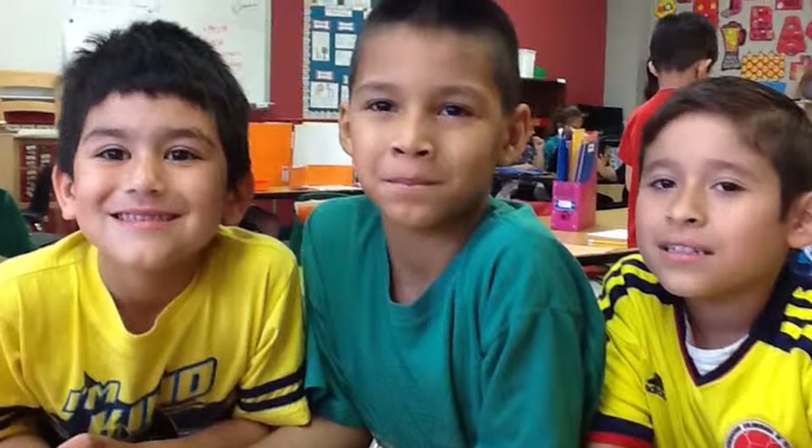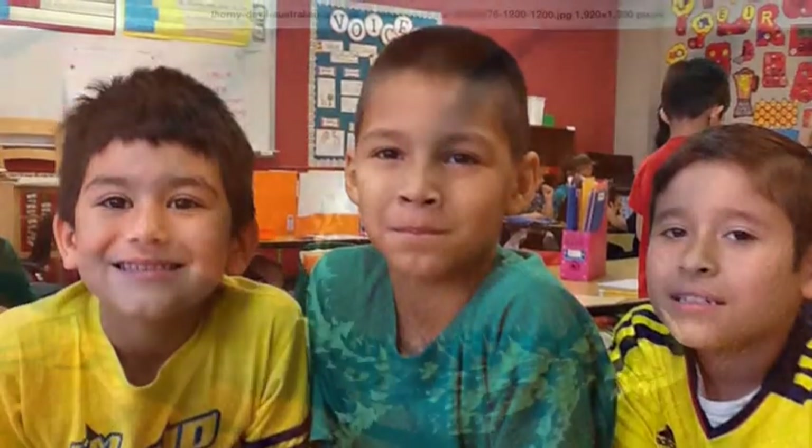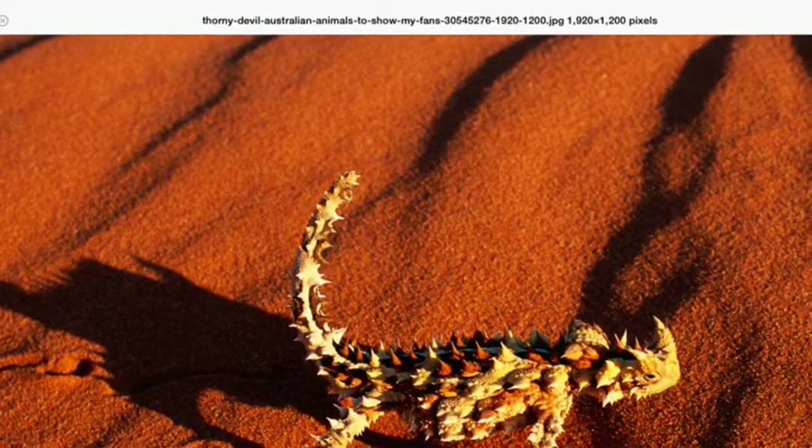Hi, Wishing Shark Boys. We think you need a thony devil in your zoo.